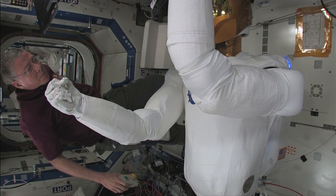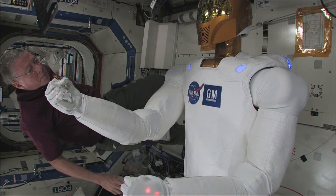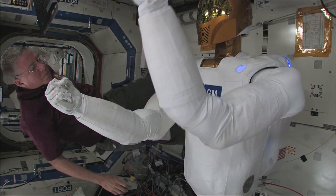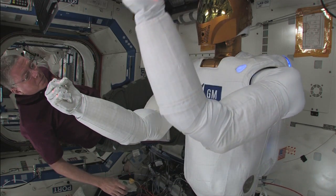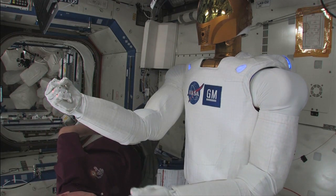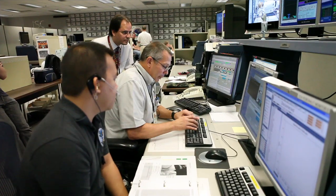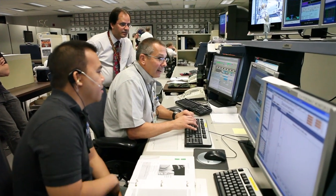With yesterday's events, for example, Mike Fossum was actually commanding the robot on the station. He was initiating the scripts and loading the scripts that had the robot run through and adaptively learn its gain parameters for operation. But at the end we had the ground stow the robot. So there's this nice trade-off and dance that has to occur back and forth, with a lot of real-time ops happening in coordination.